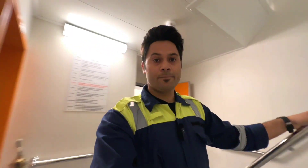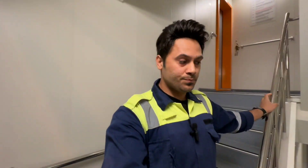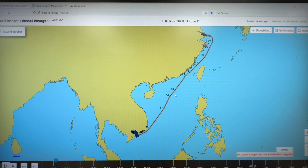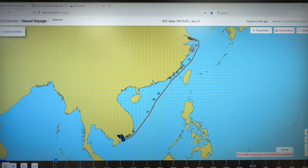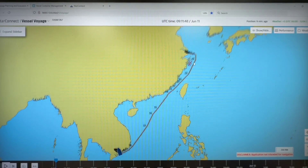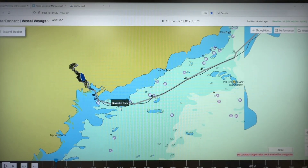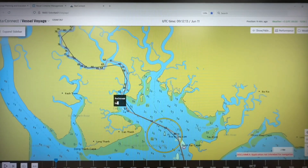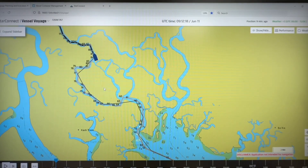Without wasting our time, let's start this video. Currently we are approaching Ho Chi Minh City, which is very interesting. Our current location — five days ago we were in Shanghai, China, and it took us four days to reach here. The pilot boarded our vessel at 1300 and we started entering this channel.